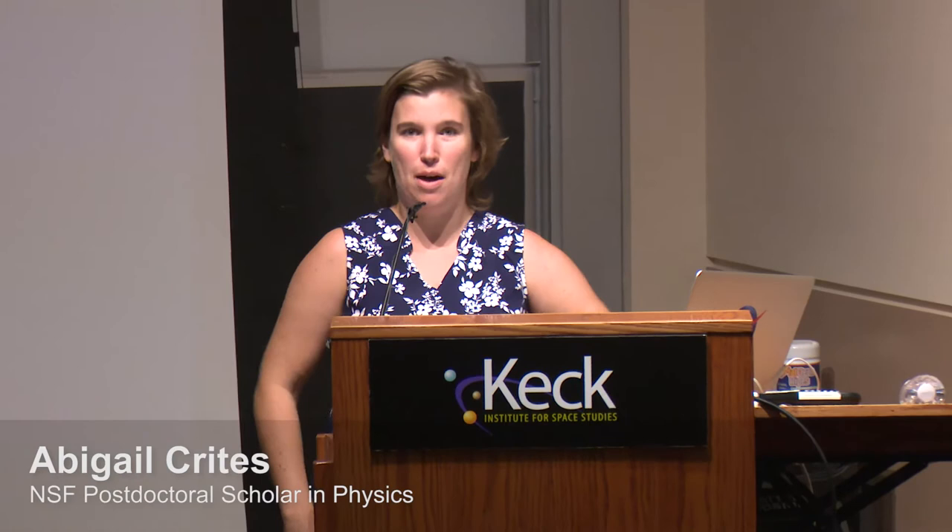Thank you for coming. We're very lucky today to have Dr. Mark Raymond talk to us, and I'm going to keep this short and sweet so we can just hear everything he has to say.